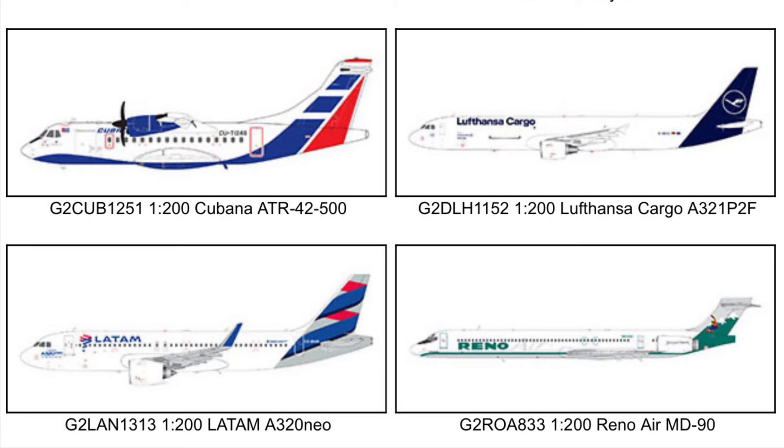Gemini released the LATAM A320 Neo in 1-400 way back in 2017, when the A320 Neo was still a fairly new plane. I think that was one of their first A320 Neo releases — it may have been Lufthansa since they were the first to get it. Either way, that's going to be pretty nice.